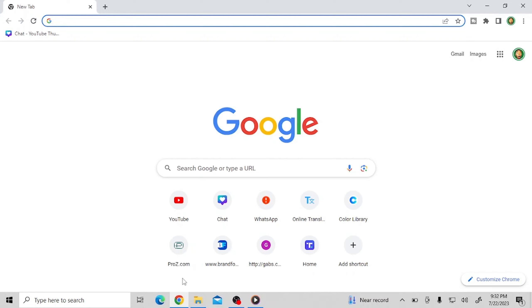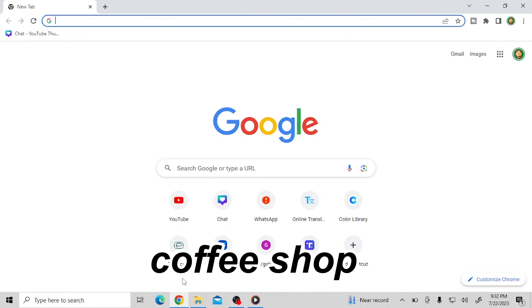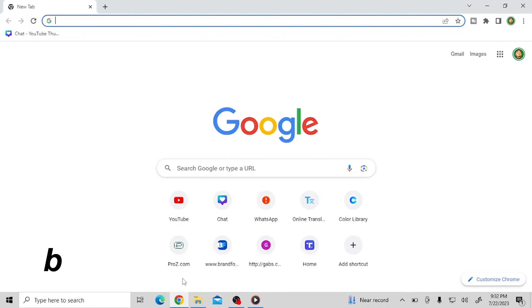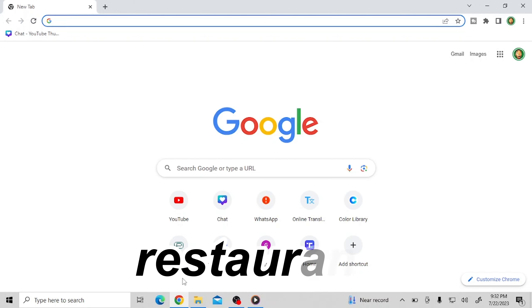All you have to do is come on your browser. Right on your browser, you're going to think of the brand and the business you will look for on Google Maps. It depends on the service you want to render to those businesses right there.